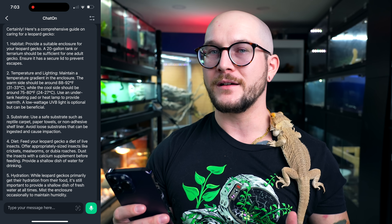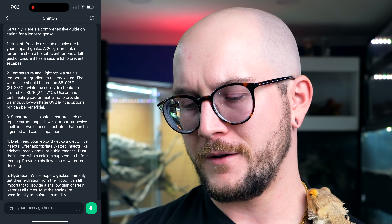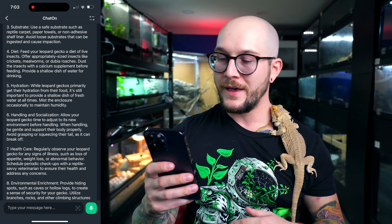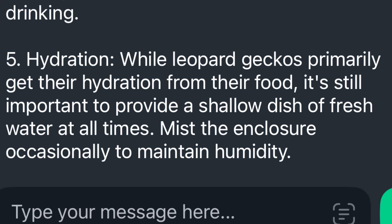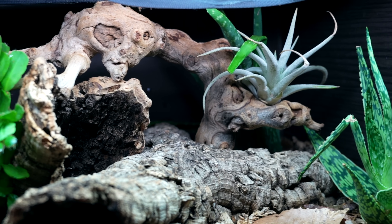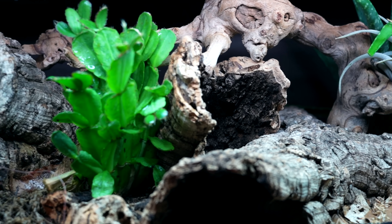Interestingly, it doesn't say anything about humidity in either of these guides. Hydration: leopard geckos primarily get their hydration from their food — this is true. It's still important to provide a shallow dish of fresh water at all times, and to mist the enclosure occasionally to maintain humidity. This is actually more accurate than the bearded dragon guide. What I do with Cheech and my other leopard geckos is give them humid hides — humid areas under logs — and spray them down occasionally. Most of the time they're going to lick condensation, not standing water. This is not bad information.